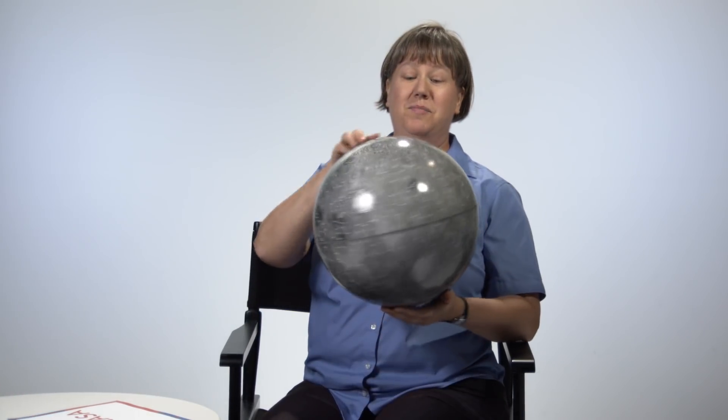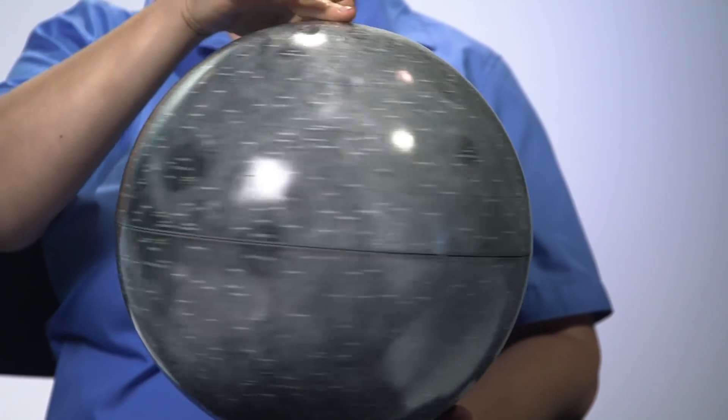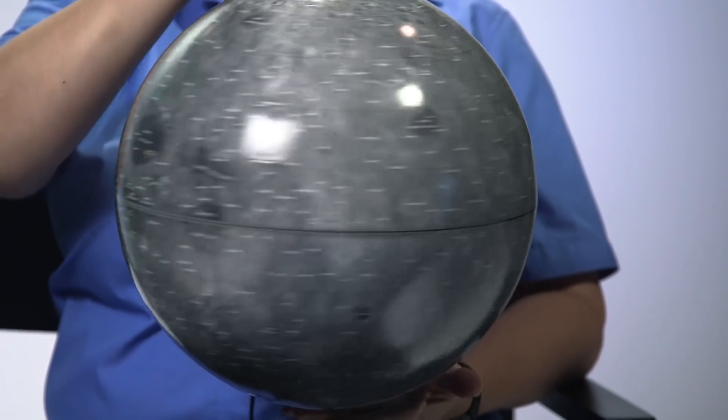Do you like Moon Pies? I do actually like Moon Pies — Moon Pies and RC Cola. How many craters are on the Moon? Oh, can I get my globe? The Moon is full of craters. There are so many craters that in many places every time a new crater comes in it obliterates an old one.